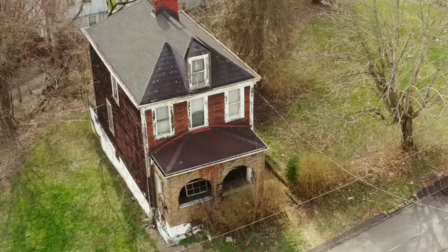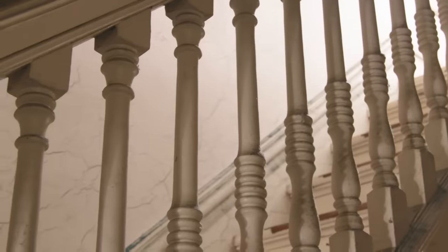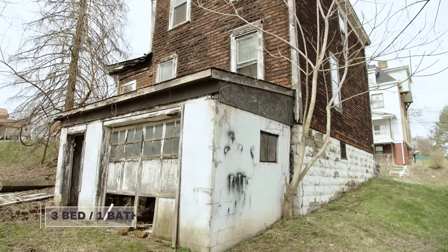Something just flew above my head. Let's go back upstairs. Today I'm in Pittsburgh, Pennsylvania, checking out this 1930s home that needs a ton of work.